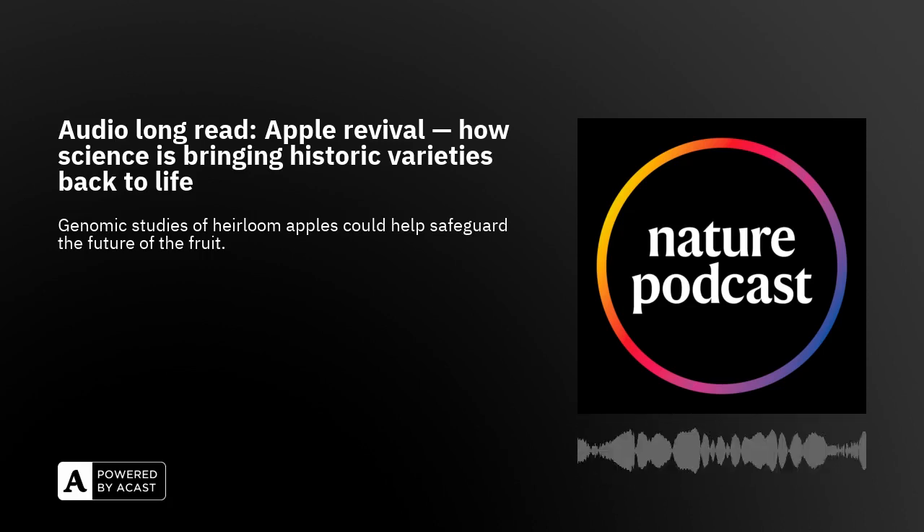This is an audio long read from Nature. In this episode, Apple Revival: how science is bringing historic varieties back to life. Written by Christopher Kemp and read by Benjamin Thompson.